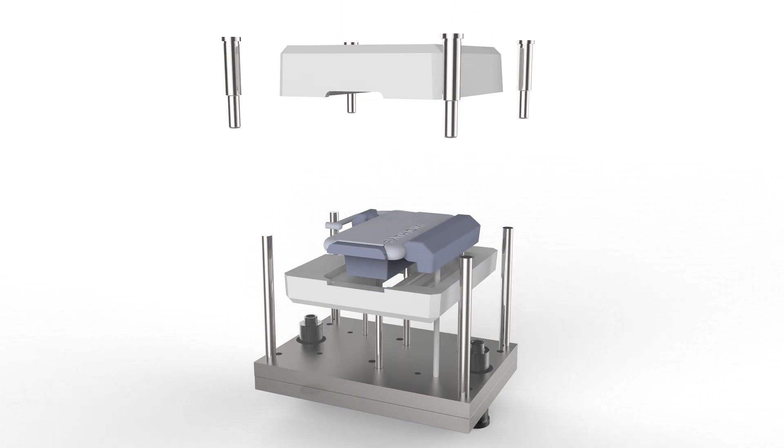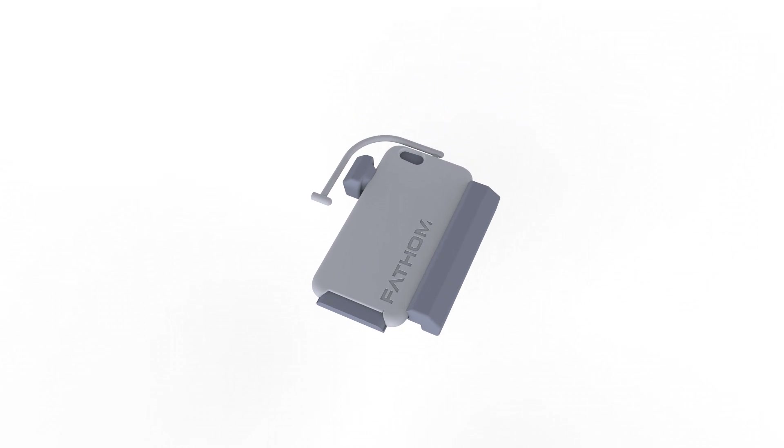We can now get parts in people's hands in days, not months. You can make prototypes and parts, test for critical aspects, and iterate with actual production materials at lightning speed.